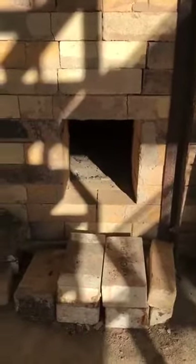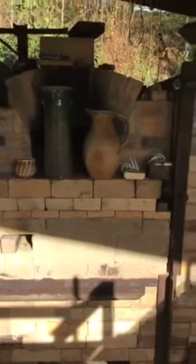Over here, between the firebox and the main ware chamber, there's a little transition chamber with a pizza oven on top and a small door down here. This is actually a great spot to put pots — it gets really, really hot, probably 2400°F and above, with lots of wood ash, so it fires almost like an anagama kiln, which is a very different kind of firing than the main chamber.